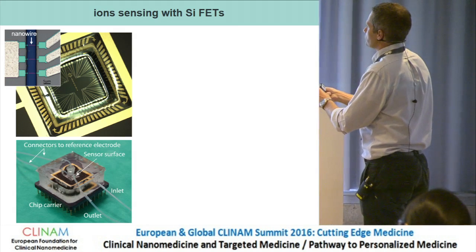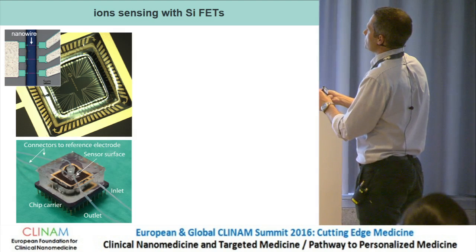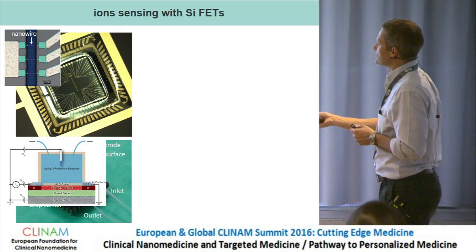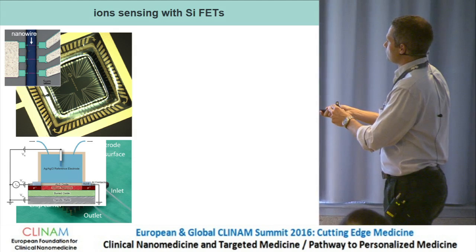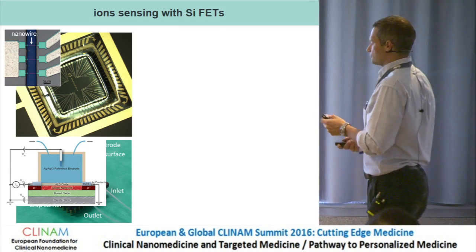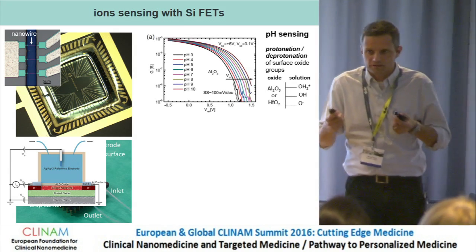We flow the different solutions we want to measure through this microchannel. Individual nanowires are visible — the scale bar is five micrometers, giving the typical sizes. This is a schematic cross-section of the devices: the wire, the top oxide layer protecting the wire from the solution, and the solution on top. We control the potential of this solution.